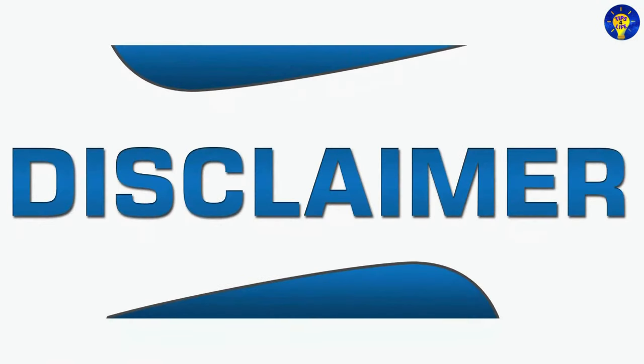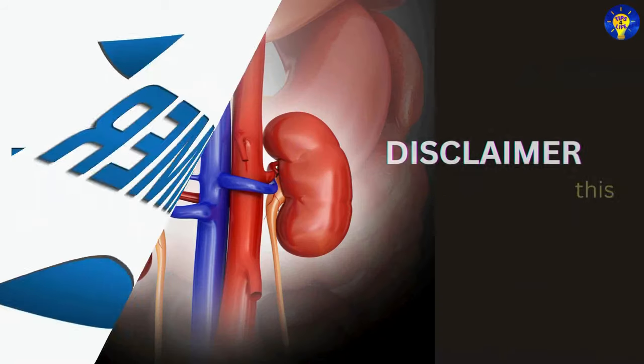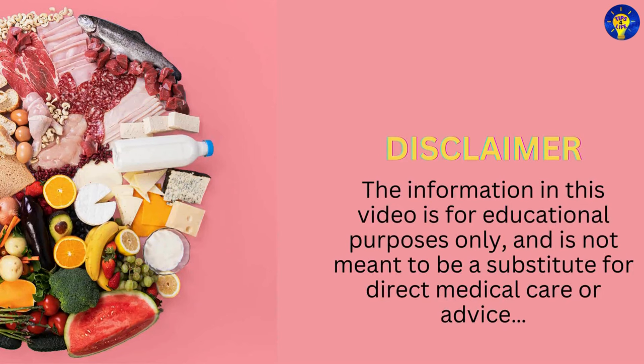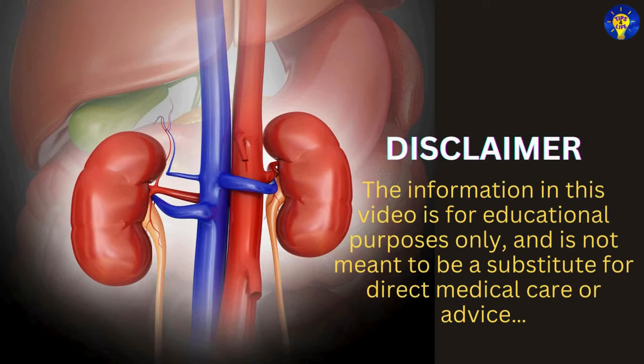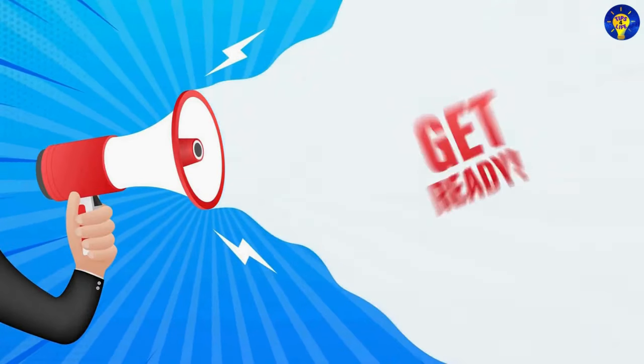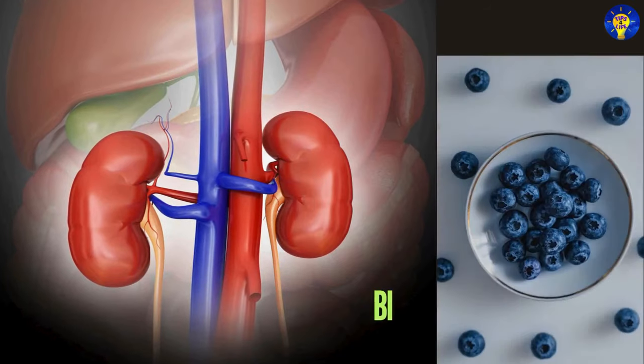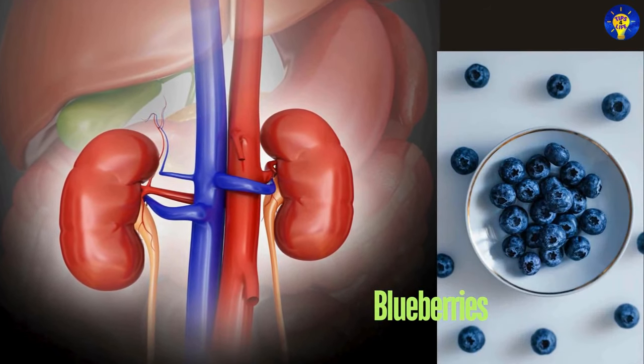Disclaimer: the information in this video is for educational purposes only and is not meant to be a substitute for direct medical care or advice. Without further ado, let's get started.